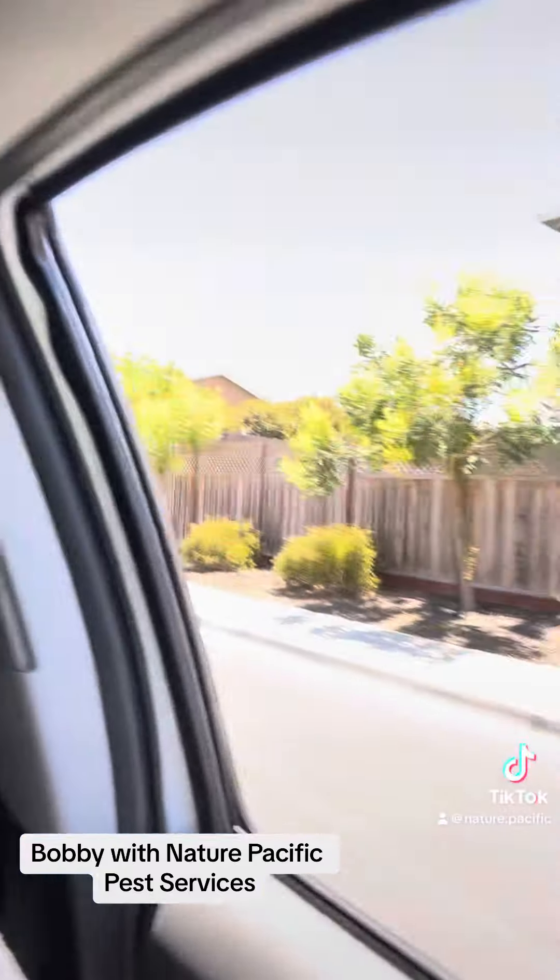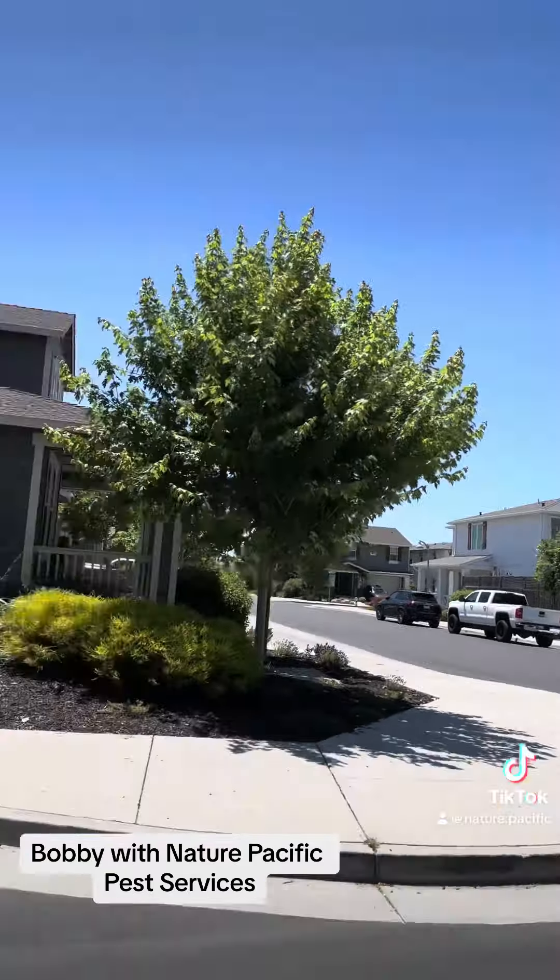Hey guys, Bobby with Nature Pacific Pest Services here. We're working today in the W section of Rohnert Park, Pangrove area. This is a new development — as you can see, all these houses are brand new.